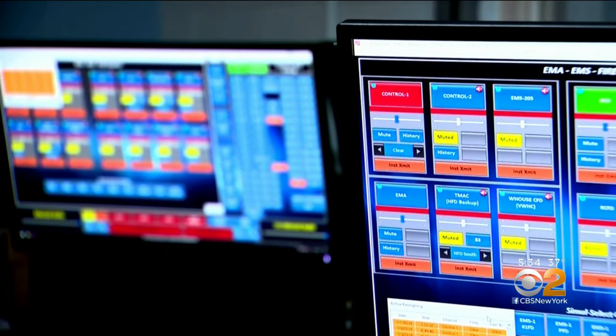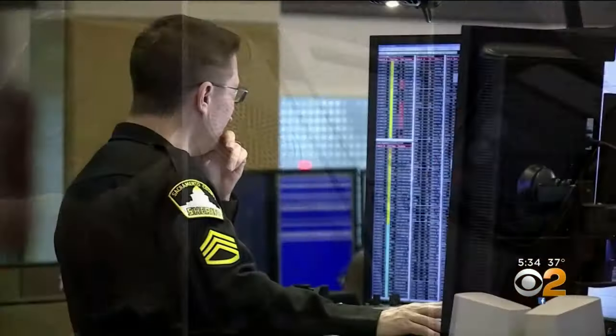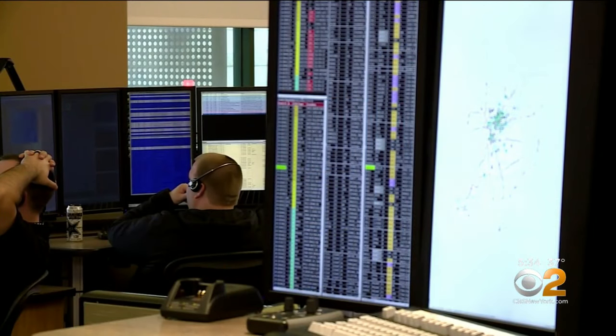The NYPD says they cannot track whether accidental calls come from phones, landlines, or watches, or if the incidents are on the rise. But many cities have reported being flooded with false emergency calls due to new technology.